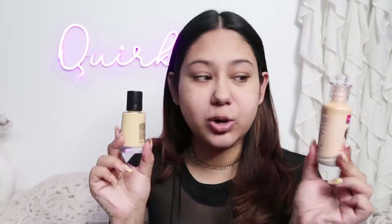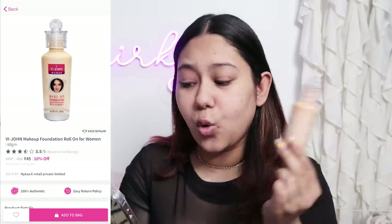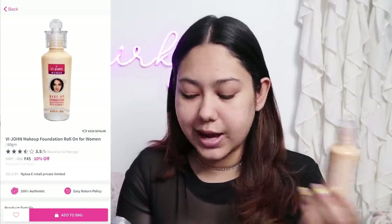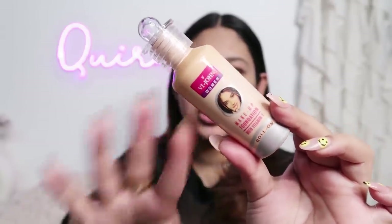Now, after primer, I always use foundation and I have two choices because I was really skeptical about this one. This is from a brand called Vijon and it is a roll-on foundation — it is only for 45 rupees. This is what the product looks like, and you can see how pale it is. I am not really sure if it will match me. It is a roll-on foundation, so when you open it, you have to roll it on.